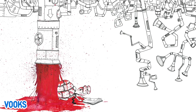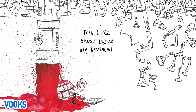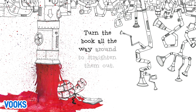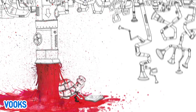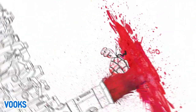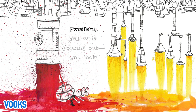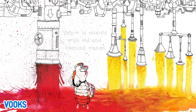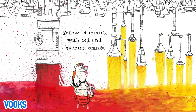But look, these pipes are twisted. Turn the book all the way around to straighten them out. Excellent! Yellow is pouring out. And look! Yellow is mixing with red and turning orange.